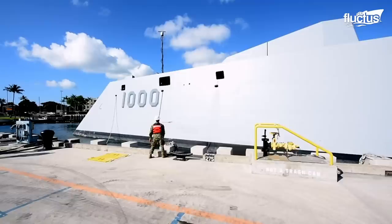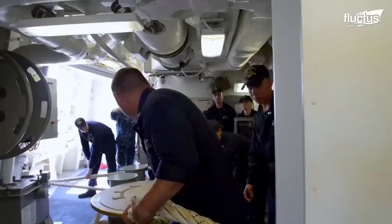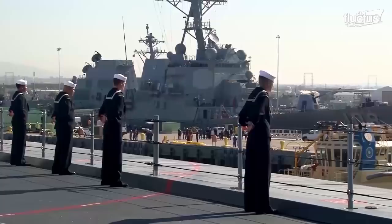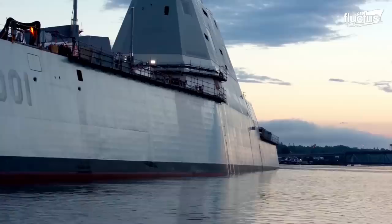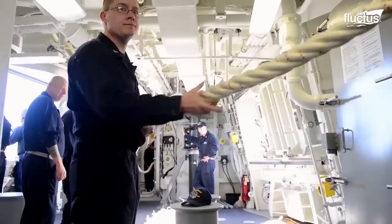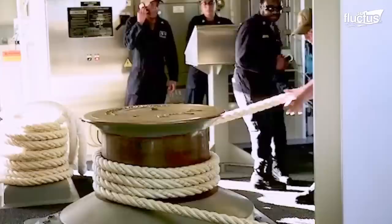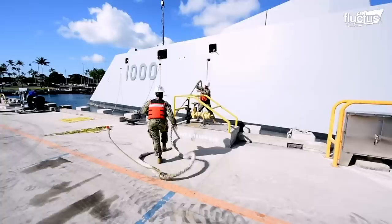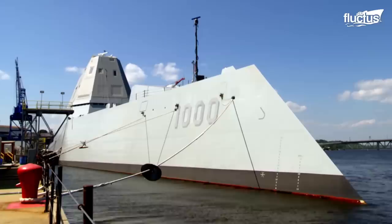A peculiar exercise as part of the crew's training is line handling. During this training activity, sailors practice securing and releasing mooring lines as the ship comes into port or leaves. A line handler receives signals from the bridge and directs the team to adjust the lines accordingly. The sailors are trained to maintain tension on the lines and work together to moor the ship successfully. Effective communication and teamwork are vital to ensure the ship remains secure while docked.